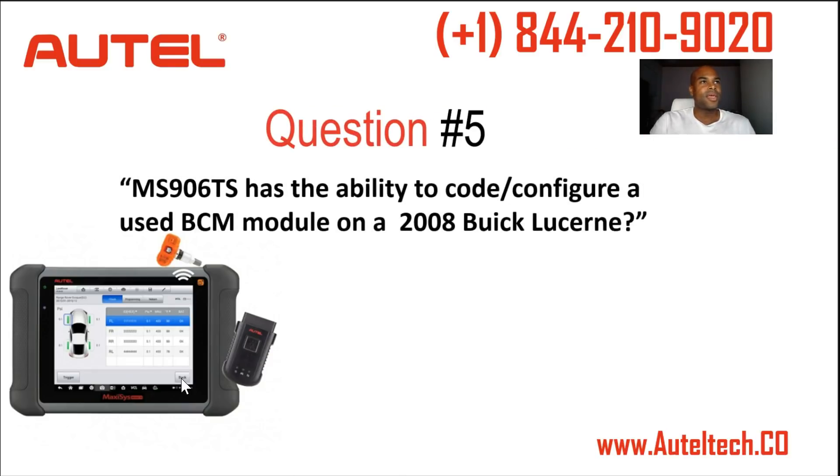Next question: can the MS-906TS code and configure a used BCM module on a 2008 Buick Lucerne? The answer is no — right now none of our devices can do that. Most of these questions are actually from people who work on their own vehicles. Just because a feature isn't listed doesn't mean it doesn't exist — it's vehicle specific. On a lot of newer vehicles, like 2010 and upward, you will start to see those types of features on the tablet.